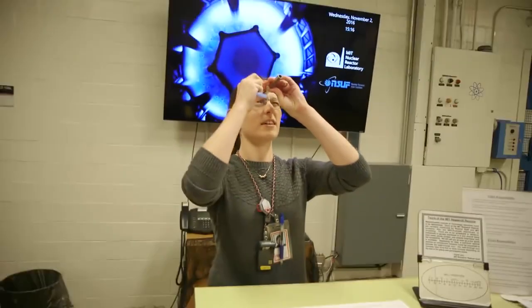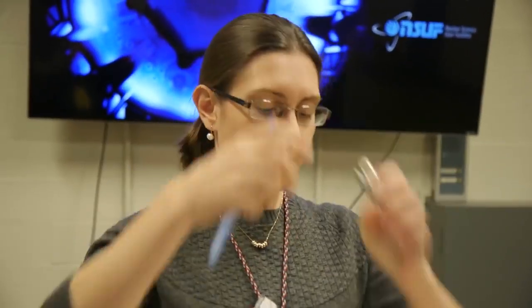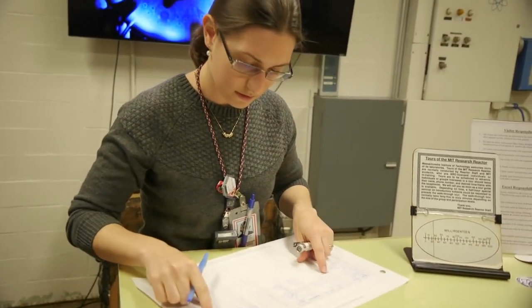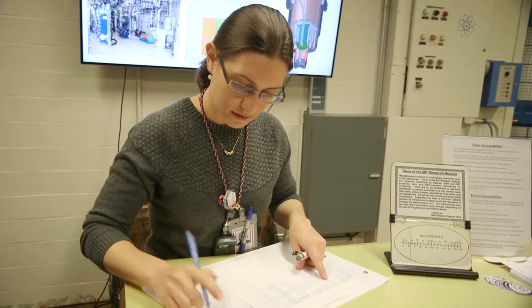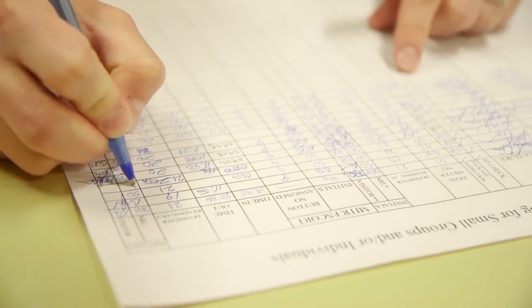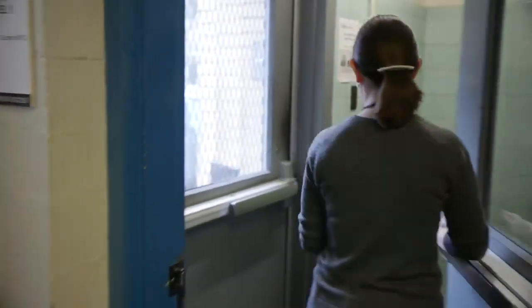Thanks for the tour, Sarah. There's one more thing — I have to get your dosimeter back. It's reading still the same. So we just spent all day inside a nuclear reactor and the radiation dose has not changed at all? Correct. Amazing. Thanks for having us — come back anytime.